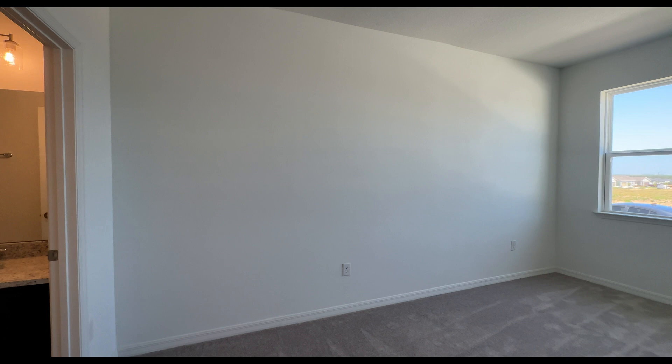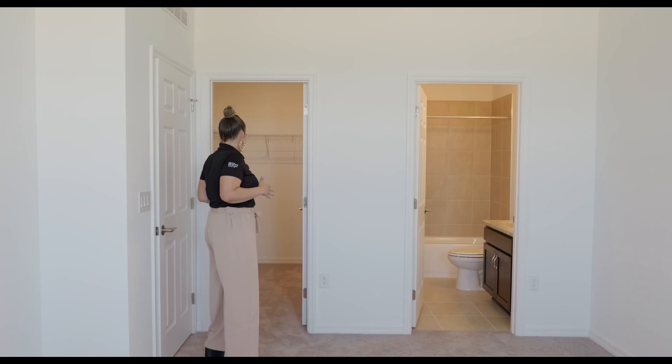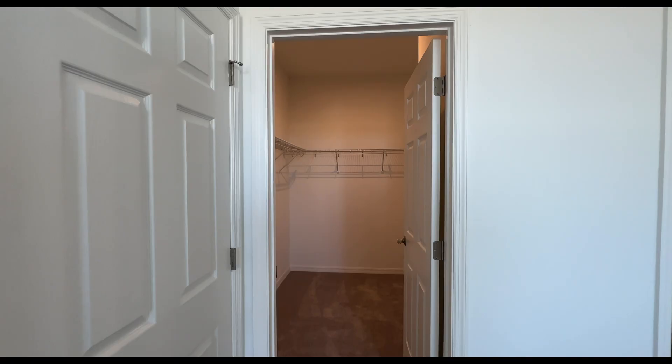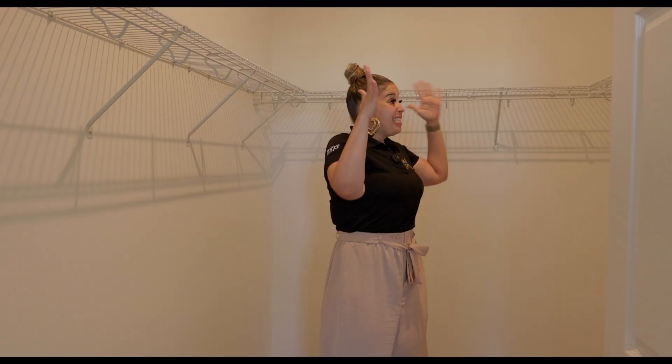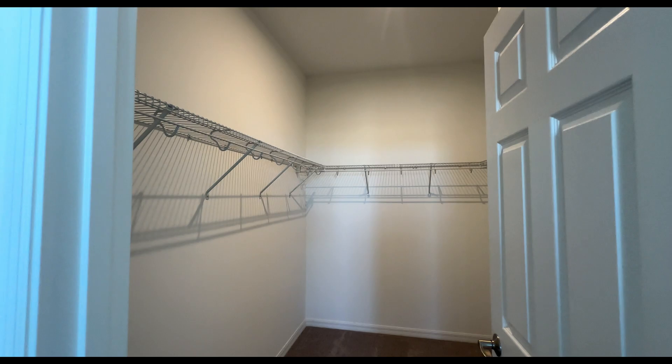All throughout the house you're going to have tile except in the bedrooms, which have carpet, and what you see is what you get — you cannot make any changes. This is the master closet; it is a walk-in closet with more than enough space. You can get customizable inserts, go to Ikea, search YouTube or TikTok for ideas, or hire somebody. It's a great size walk-in closet.